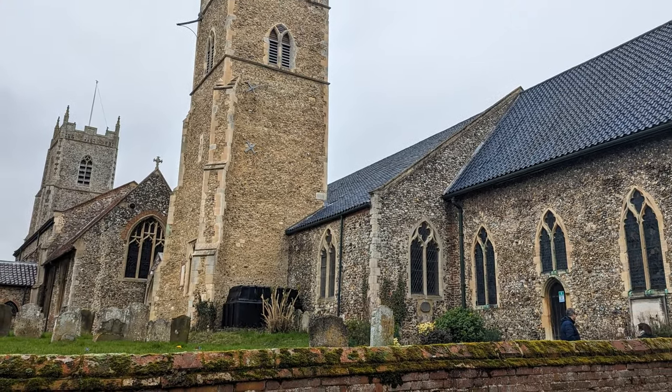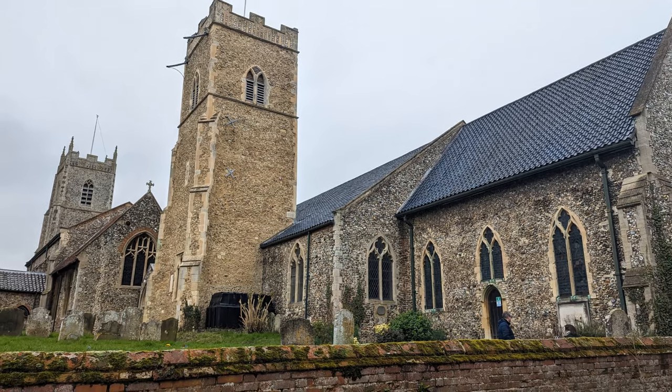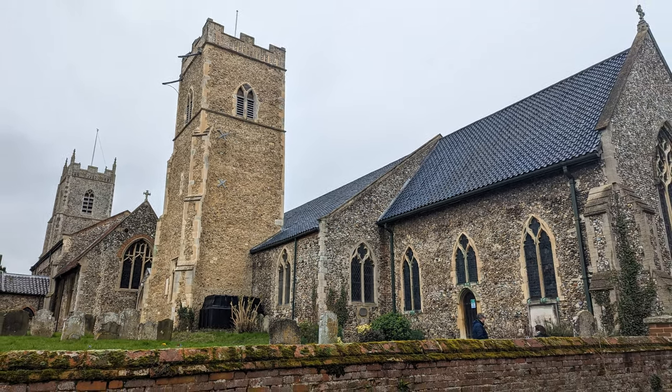Spring time is certainly upon us, and to embrace the new season, I embarked on a tranquil cycle ride through the peaceful Norfolk countryside.